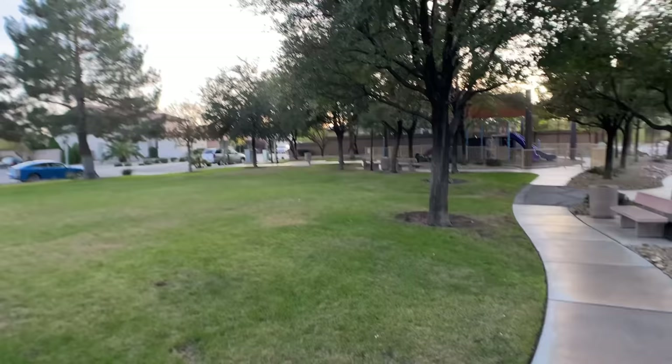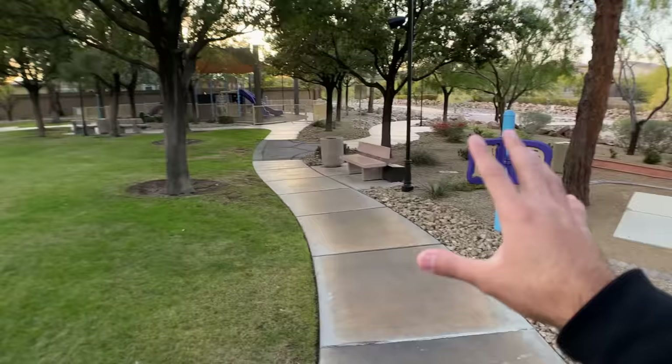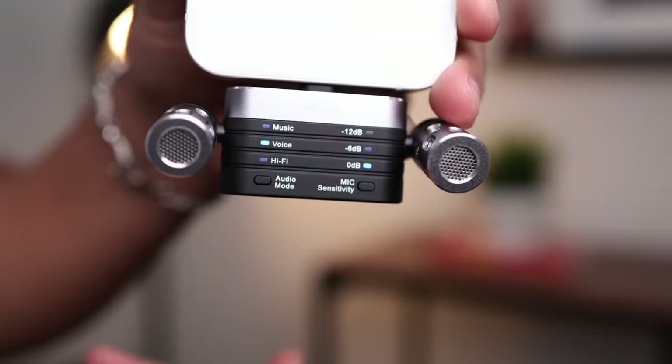Well, for the instance of flipping the camera around — the mics are still facing outwards, but I can face one back toward me. So if I'm vlogging and I want to talk about stuff, it's going to pick up good audio. Another cool thing about this mic is it has a lot of settings: you can set it to hi-fi, voice, or music. I have it on voice right now.